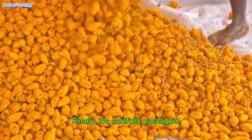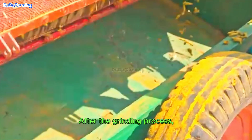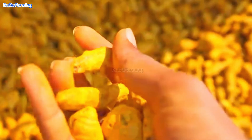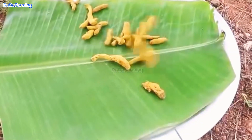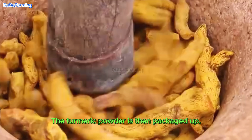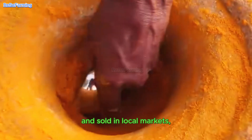Finally, it's carefully packaged so it can be stored for a long time without losing quality. After the grinding process, the rhizomes are ground into a fine powder and then sifted to get a consistent texture. The turmeric powder is then packaged up and sold in local markets or shipped all over the world.